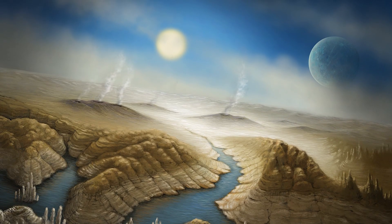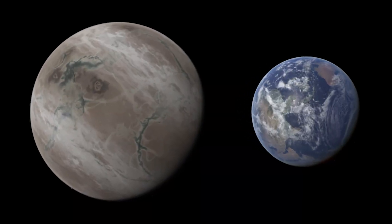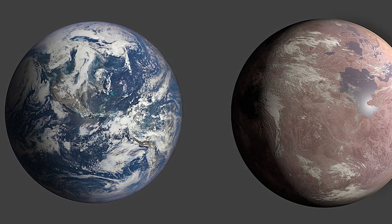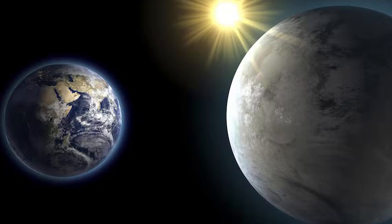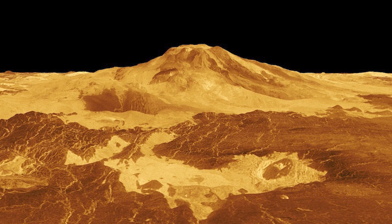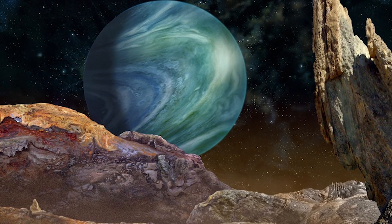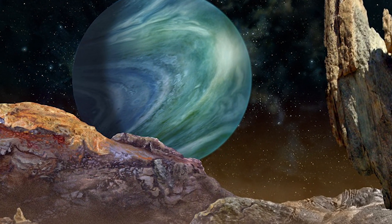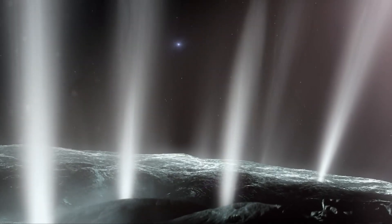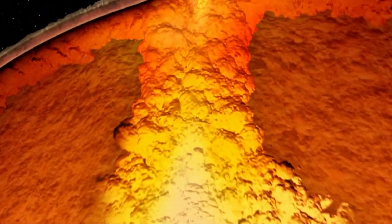Kepler-452b might look similar to the Earth in many aspects, with the only exception being the difference in size. It's not yet confirmed if Kepler-452b has a thick atmosphere or if it has liquid oceans on its surface. Concerning terraformation, Kepler-452b might have multiple active and high-density volcanoes, which is also in retrospect with its higher mass and density as a whole. The existence of volcanoes would directly indicate the presence of misty clouds and also be conclusive of the fact that the planet's surface is covered by a thick layer of smoke.